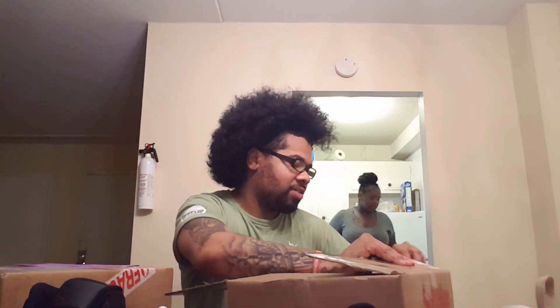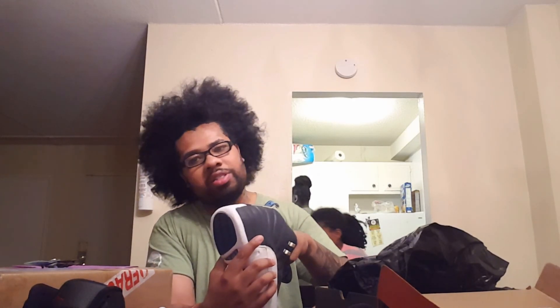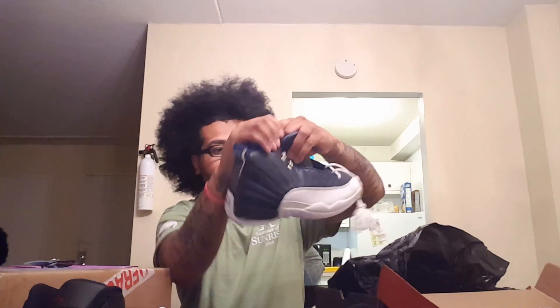I'm going to do a video on these — a comparison video — because these two are literally my favorite Jordan 12s of all time. This packaging is OG to the fullest — actual black paper that really feels like a trash bag. These are OG DS Obsidians. I got these but I don't want to get into the whole situation right now because I'll talk forever. Jumpman still intact — hopefully y'all can see it.